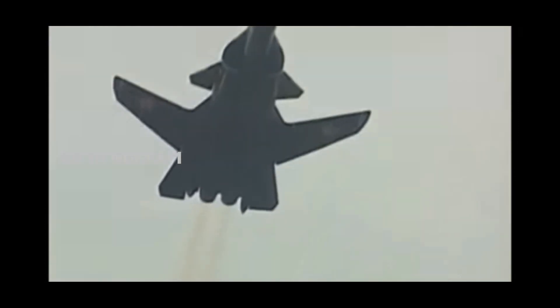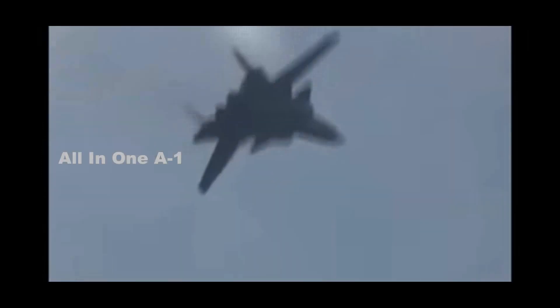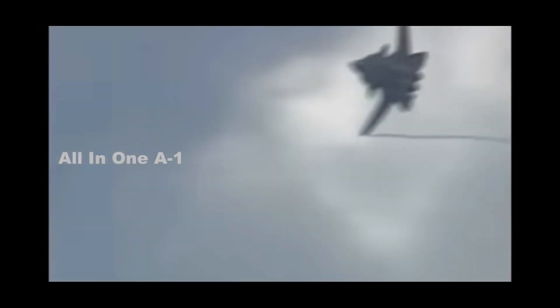Russia's Su-47 Berkut fighter jet, notable for its distinctive reverse-sweep-wing design, is frequently referred to as the precursor of Russia's 5th generation Su-57 Felon stealth fighter jet.